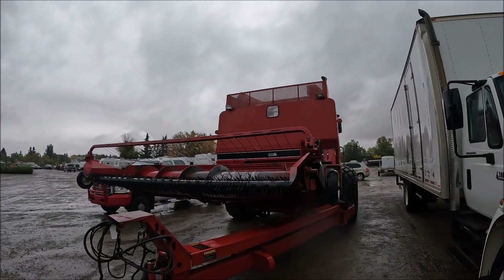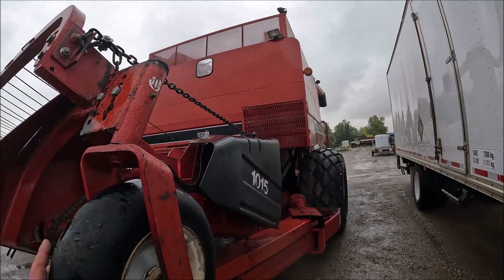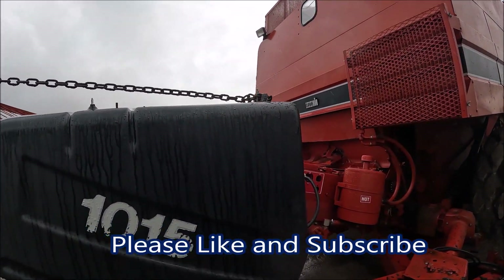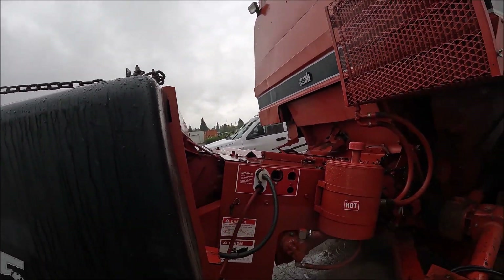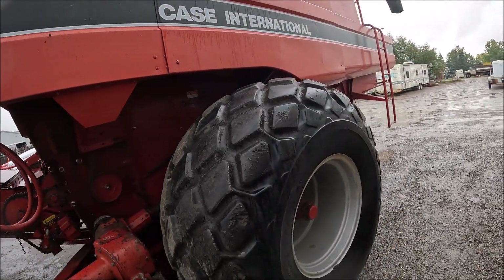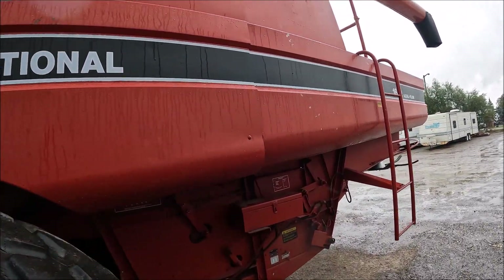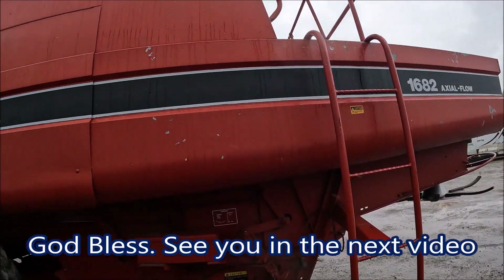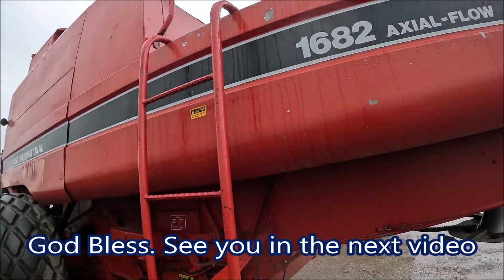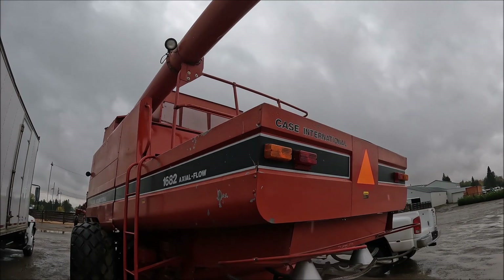Here's a Case IH 1682. I think this is one of the last of the 1682s. You get a 10-15 header like the rest of them, but they're not set for the pull-type combine — they're different. These have big 28L-26 tires on them — they're a big machine, a 1680 size, just a pull-type version. I think these were built at the same time as the 1688s, and then they discontinued pull-type combines altogether.